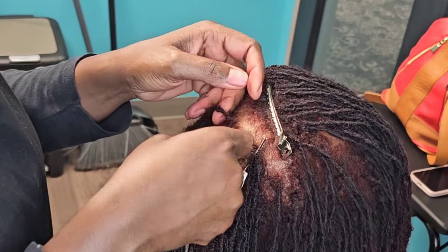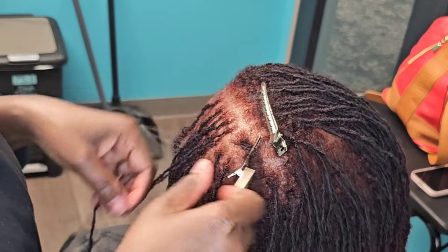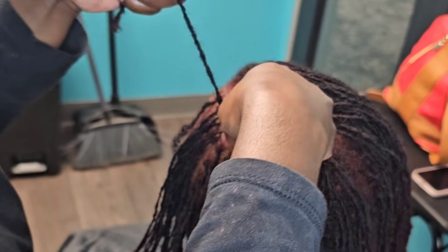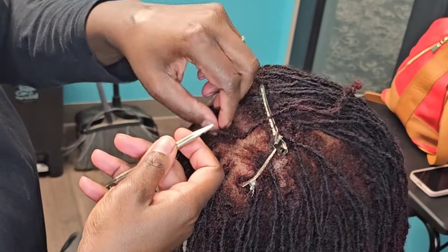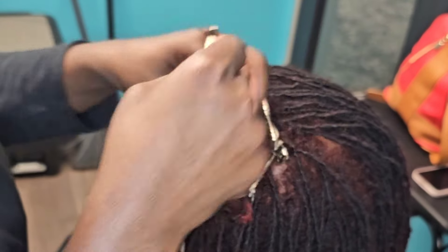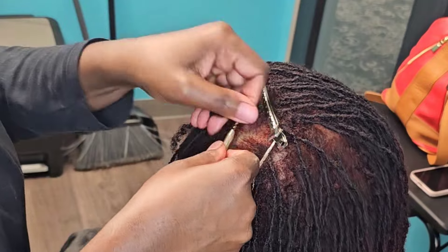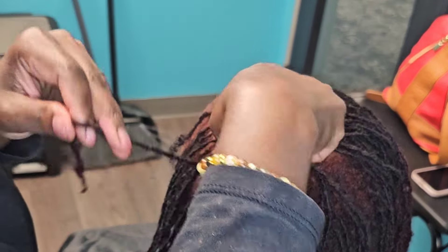At the end she's always in the mirror checking my work and making sure all her coins were accounted for. I would call her an OCD client about her hair — every little thing she's questioning, wanting her hair to just fall in line. And I'm like, baby girl, your hair ain't going to do everything you want it to do because your hair is going to do its thing.